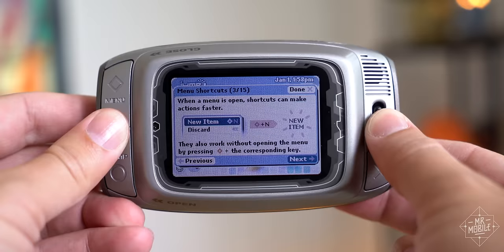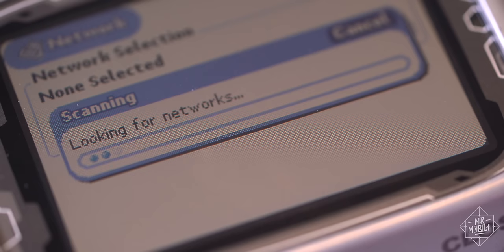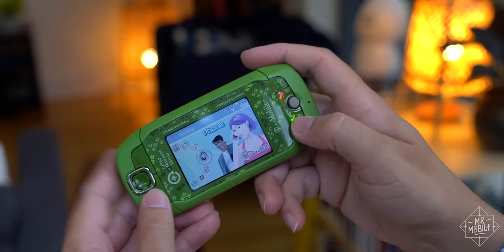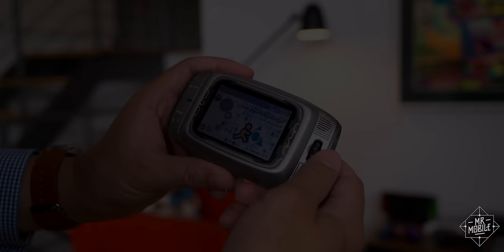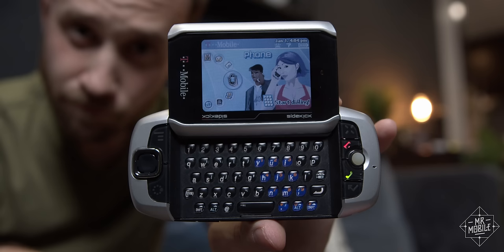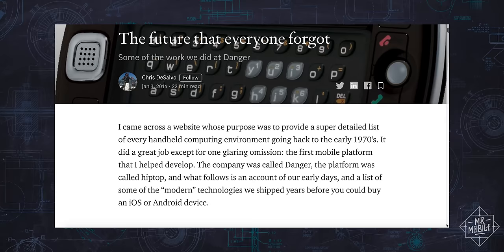It's an ignominious end for a product once synonymous with hip and, yes, hot. But the legacy of the Sidekick lives on even today, in on-device app stores, in server-side backups that are thankfully much more reliable nowadays, and in rose-tinted memories of a time when screens flipped out, IMs were everything, and phones were fun. Remember, friends, if you want more on the evolution of the Hip Top, drop in on The Unlocker, and then set aside another 15 minutes to read Chris DiSalvo's Medium post titled 'The Future That Everyone Forgot.' I'll link them both below.